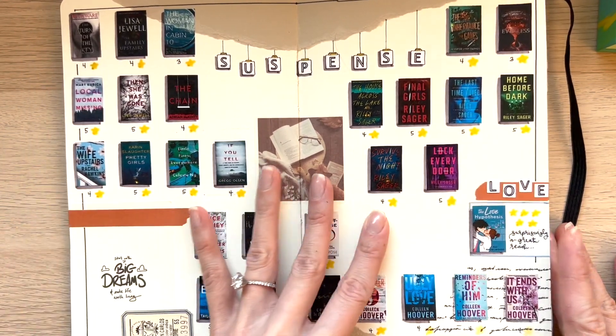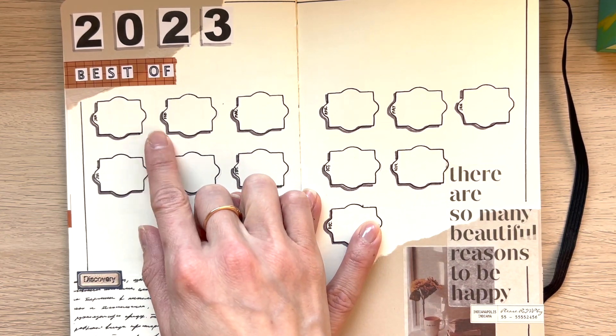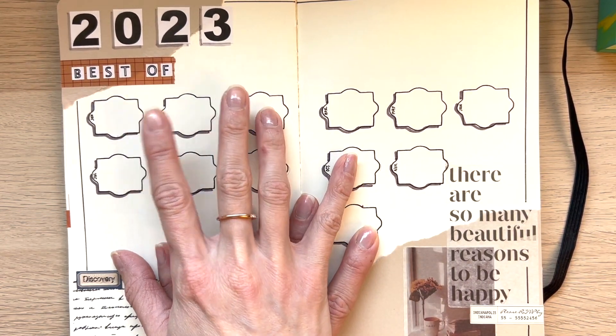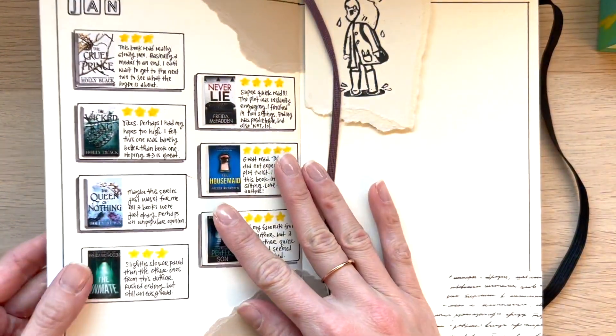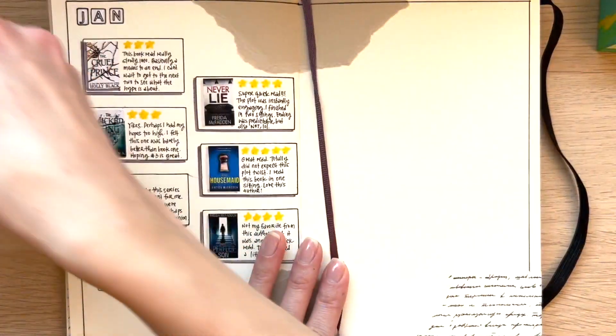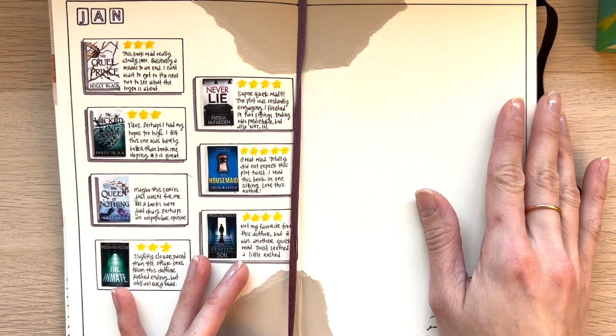But today I wanted to showcase — I wanted to add in the best of January and February because I had my top books for these last two months. And I also wanted to add in the February page here.